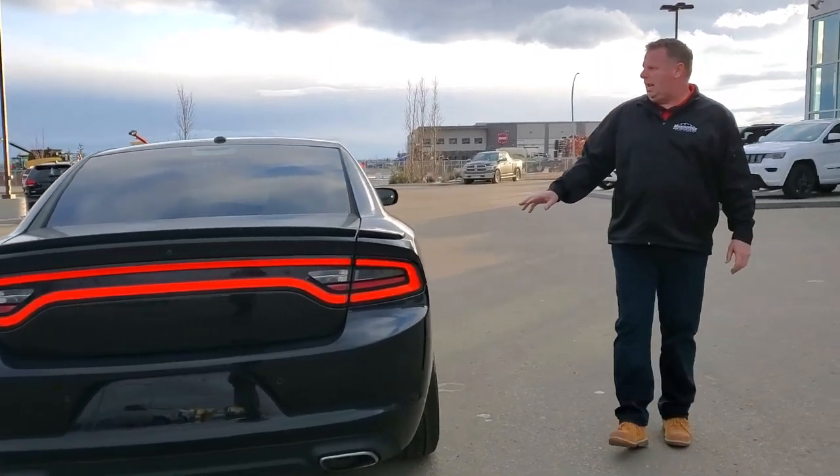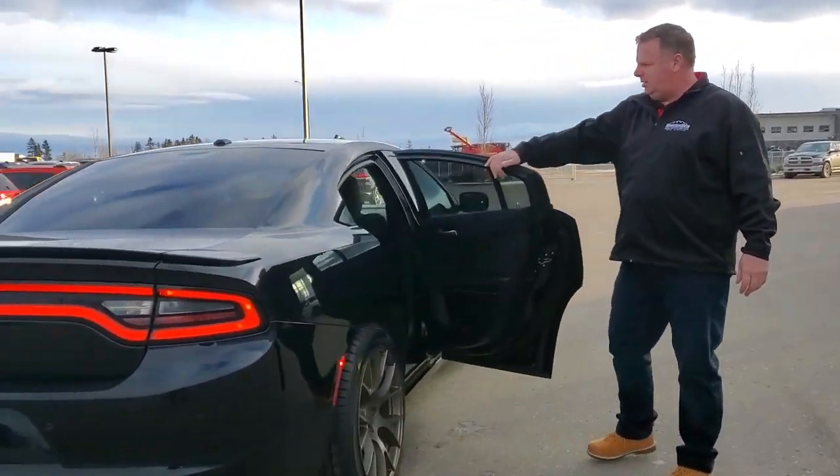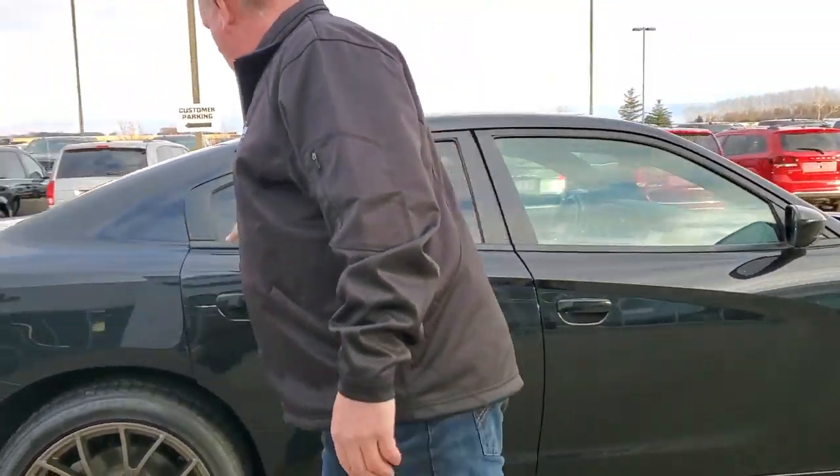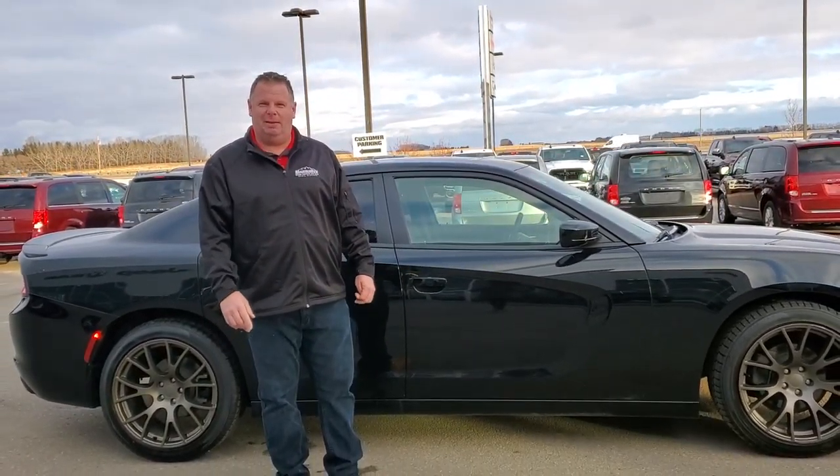The paint is in great shape, as you can see on this side as well. The interior is well maintained. This car would look smoking going down the road with you in it. Come and see me at Mountain View Dodge. My name is Jesse.